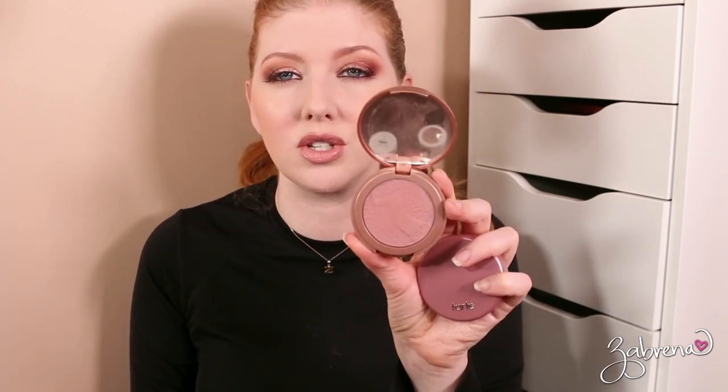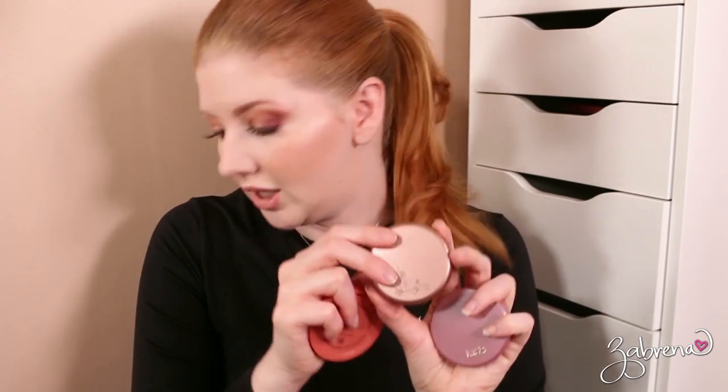Another Tarte blush here — I really did love this one for a time. That's the Exposed blush; I am going to keep that one. Another NYX blush in the shade Apricot — I don't think you can get this one anymore either, so donate.